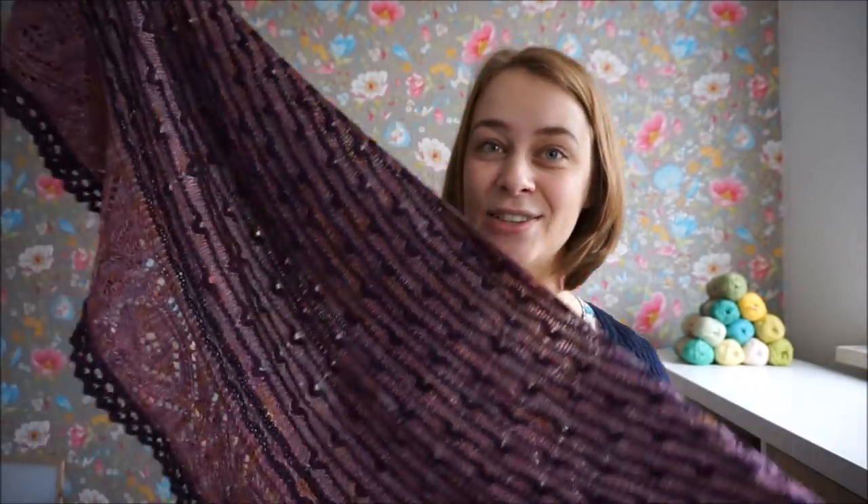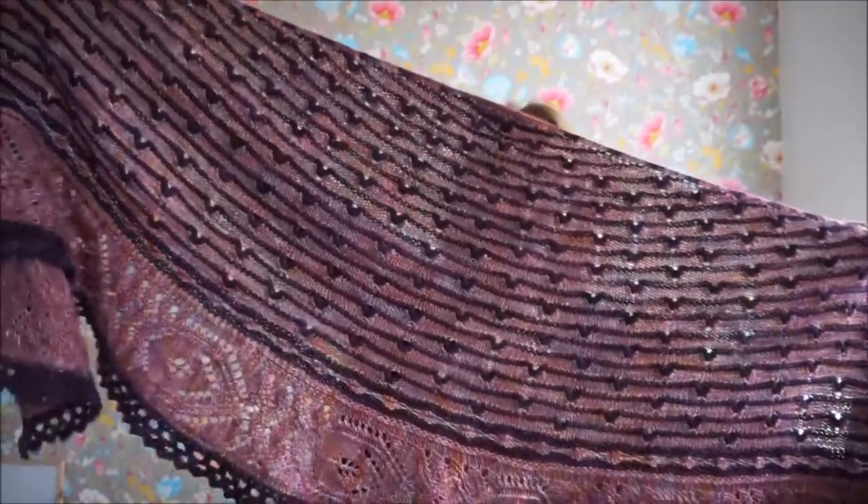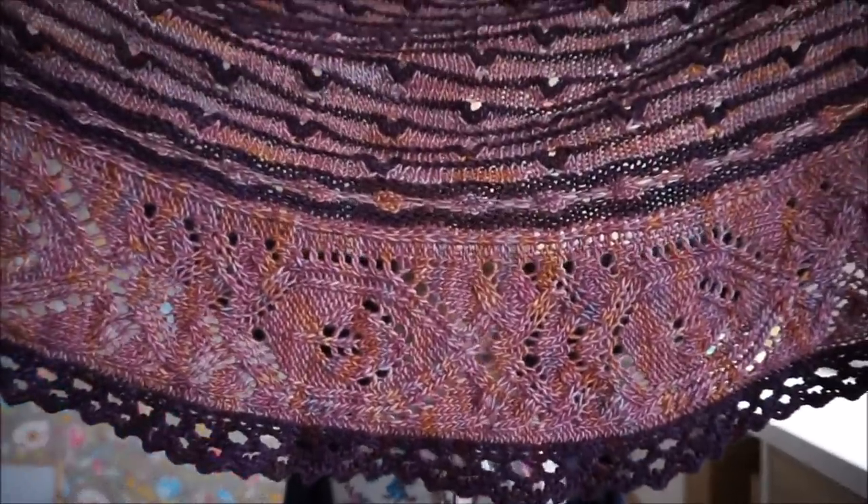Usually I start with finished objects, which I do have, so let me get them to show you. I have two finished objects this episode. You'll probably have guessed one already because I was done knitting it last episode, but it wasn't really finished finished — and now it is. Let me show you my finished Piccadilly Shawl.